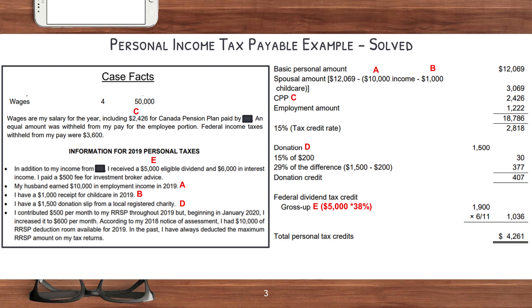Now let's try to solve for the personal income tax payable. But before we can do that, we have to solve for the personal tax credits. To do that, we start with the basic personal amount, which is $12,069. Remember, all these rates are based on the year of the case, so they might differ from yours a little bit. Next, we try to figure out the spousal amount, which is essentially the basic personal amount minus the income of the spouse and then minus any childcare expense — in this case, $12,069 minus $10,000 minus $1,000.